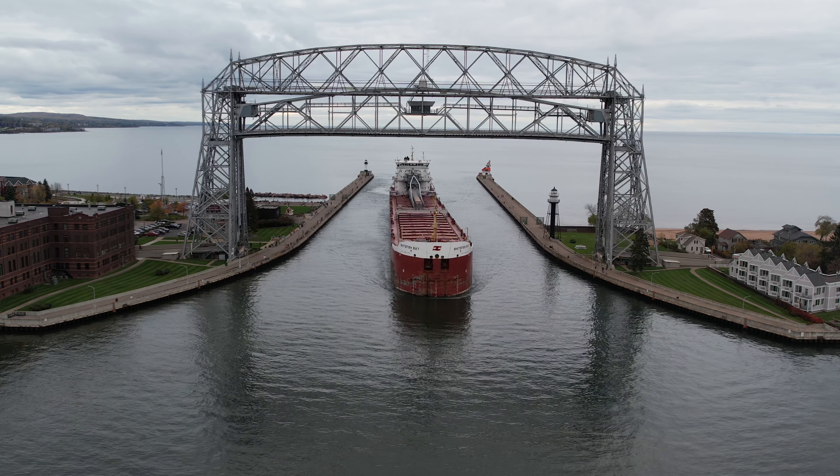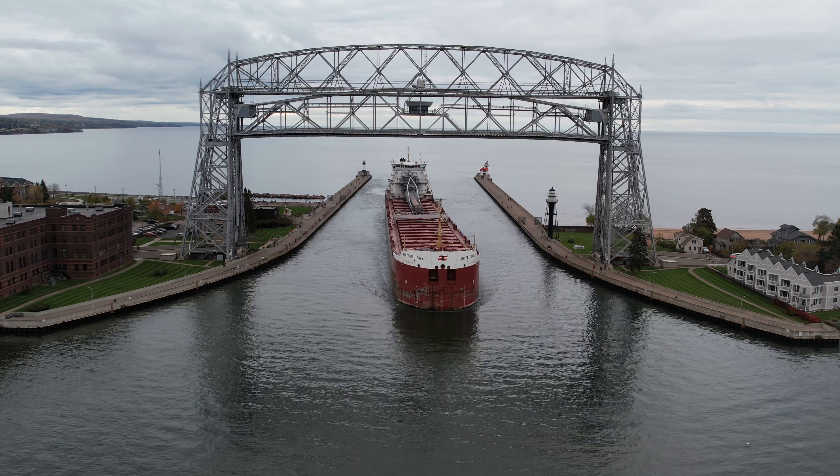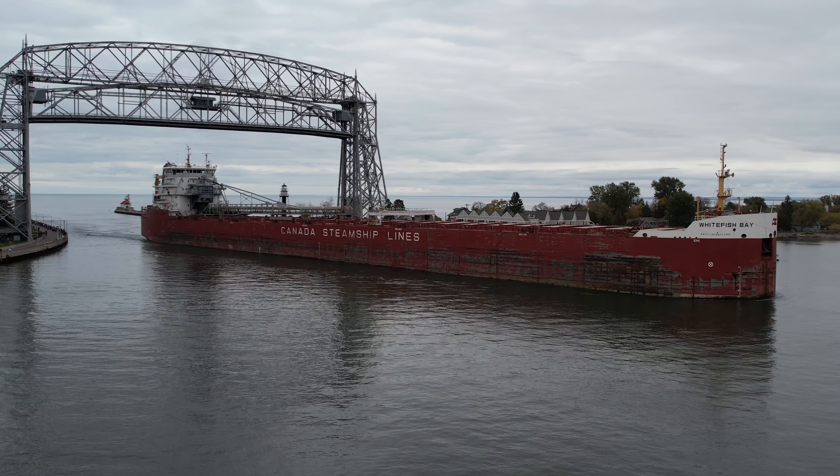The Whitefish Bay is named in honor of the safe anchorage and bay just outside of Sault Ste. Marie on Lake Superior. She was the third of four Trillium class ships built for Canada Steamship Lines.